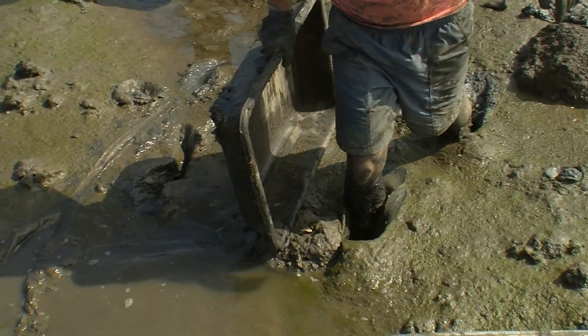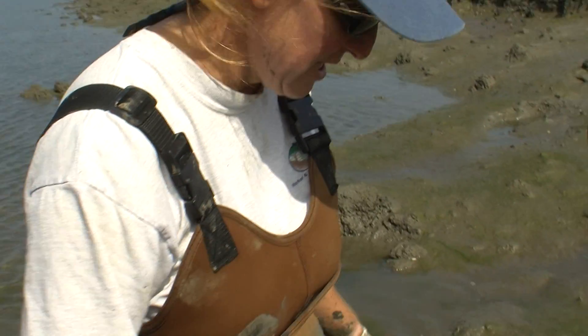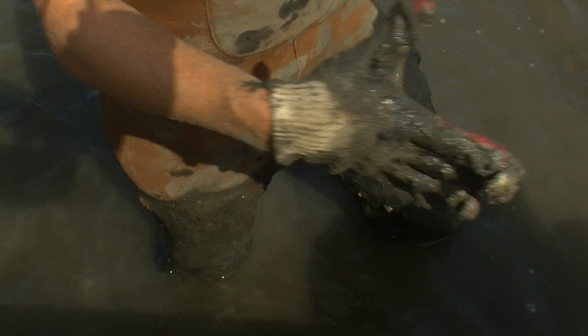What we just planted here are 10 plots of cordgrass that are going to be study plots for the next several seasons of growth. This is the seventh one we've put in today, with a total of 10 being done. They're in pretty muddy areas — knee-deep. Sometimes we have to crawl and use the black buckets as sleds to push through and do the planting.